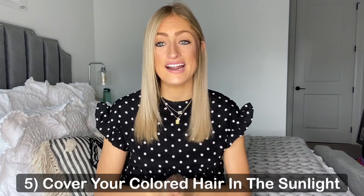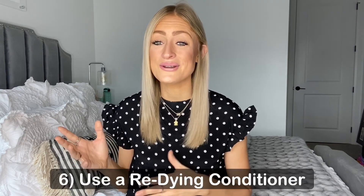Next up, number five: cover your hair in direct sunlight. Sunlight can fade away the hair color you just had done — you paid all that money for it. So maybe throw on a hat or something to protect your hair. Just like with your skin, try to avoid direct sunlight unless you have to.